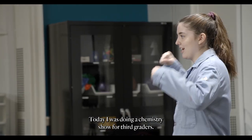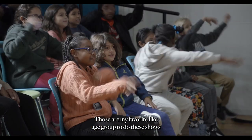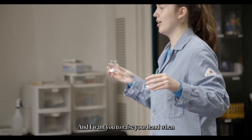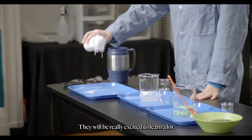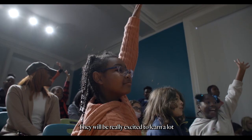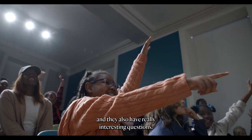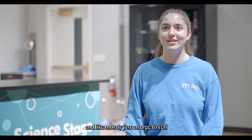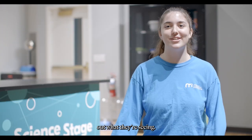Today I was doing a chemistry show for third graders. Those are my favorite age group to do these shows for. I want you to raise your hand when you see something happening. They will be really excited to learn a lot, and they also have really interesting questions. They'll be smiling, gasping, and mostly just have an urge to yell out what they're seeing.